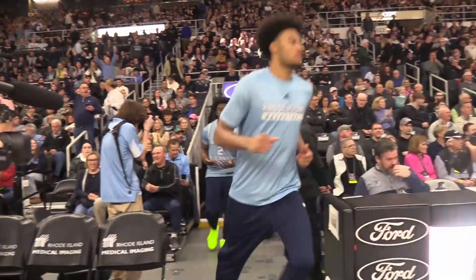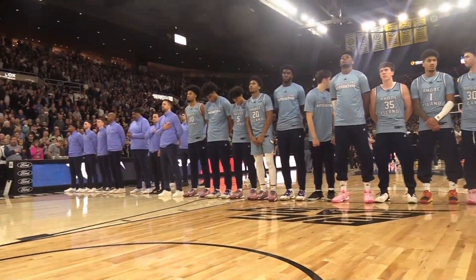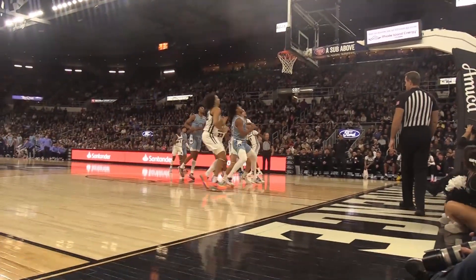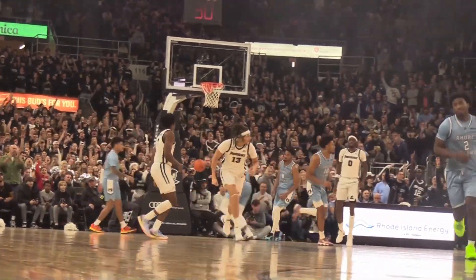The Rams were met with a chorus of boos from a sold-out Amica Mutual Pavilion on Saturday night ahead of another clash of the historic Ocean State rivalry. And despite the final score, the Rams and Friars went back and forth throughout the night. The Rams took a trip up I-95 to take on the Providence College Friars for the 130th time between the two schools, where we saw the Providence Friars defeat the Rams 84-69.